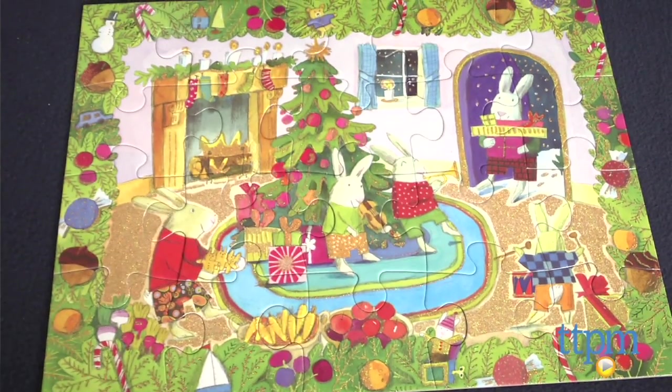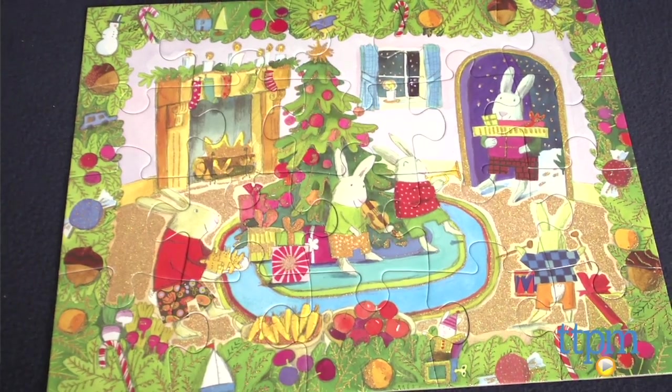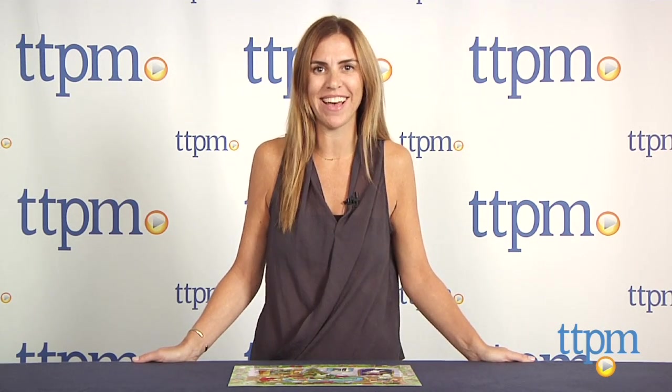This would make a fun puzzle for a preschooler or young child as they gear up for the holiday season. For more information on this and other puzzles, visit us at TTPM or subscribe to our YouTube channel for great products every day.